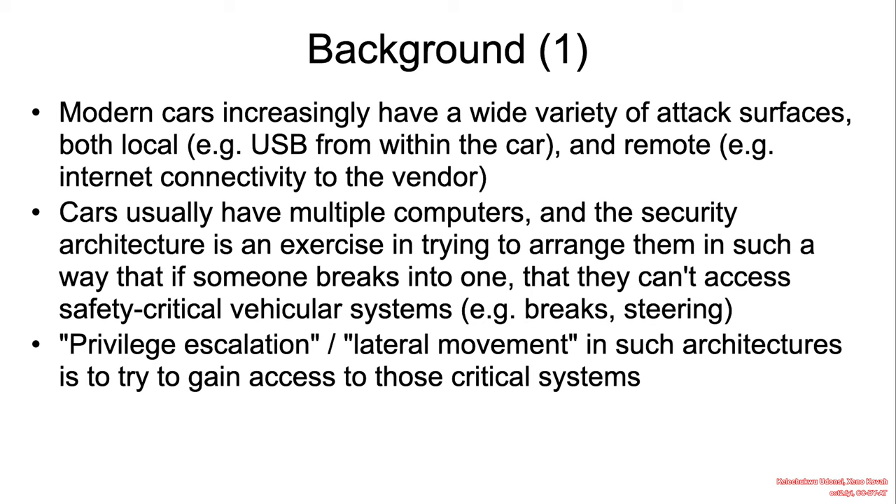Modern cars usually have multiple computers, and it's important that they are connected such that a compromise in one component does not trivially translate to the compromise of safety-critical vehicular systems. A typical adversarial objective is to gain access to those critical systems, either by employing privileged escalation or lateral movement tactics.